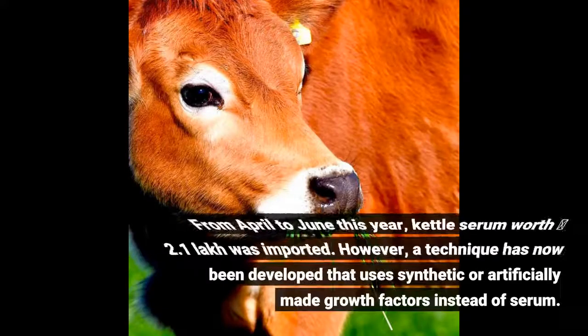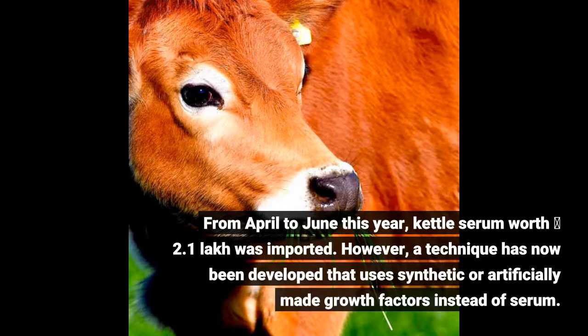From April to June this year, cattle serum worth 2.01 lakh was imported. However, a technique has now been developed that uses synthetic or artificially made growth factors instead of serum.